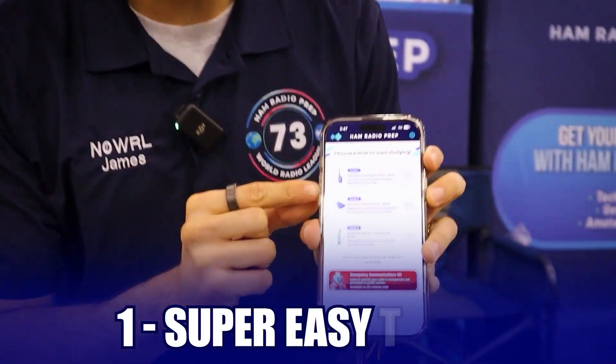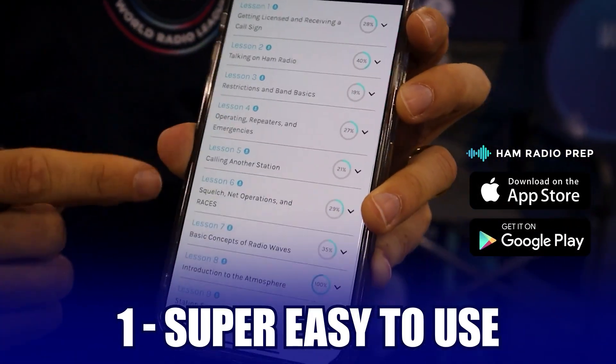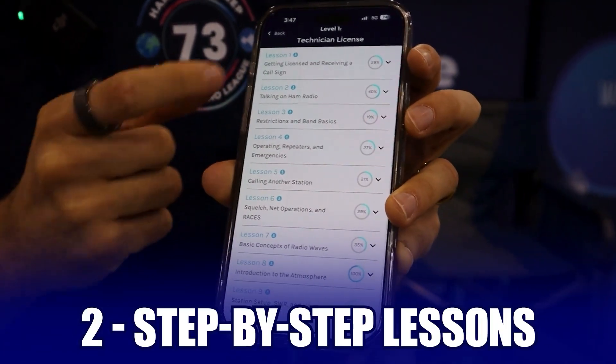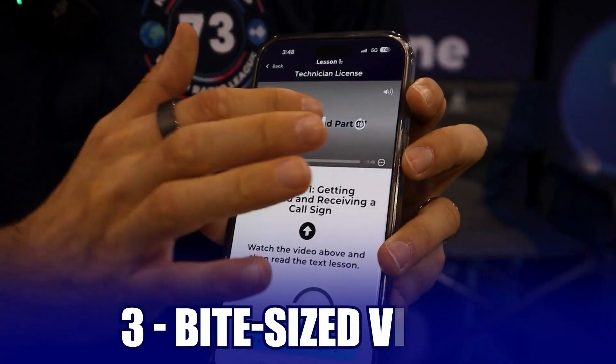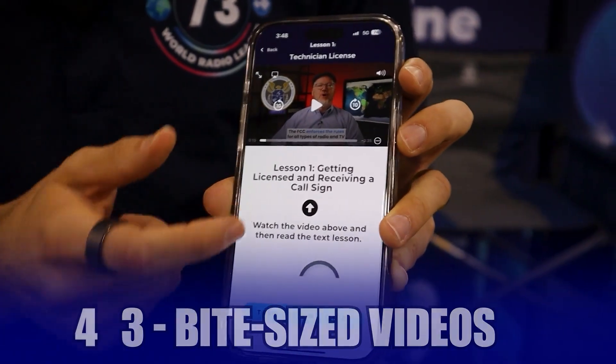Number one, it's super easy to use. Just download the Ham Radio Prep mobile app. You click in, and it takes you step by step, lesson by lesson, through all the material. It even has video lessons — bite-sized, quick, easy-to-understand lessons that are going to teach you every single concept.